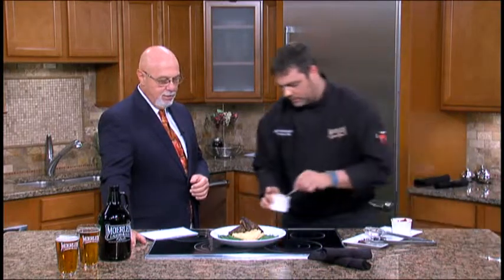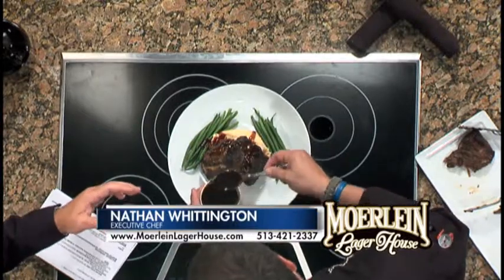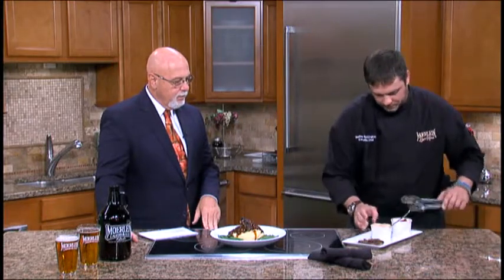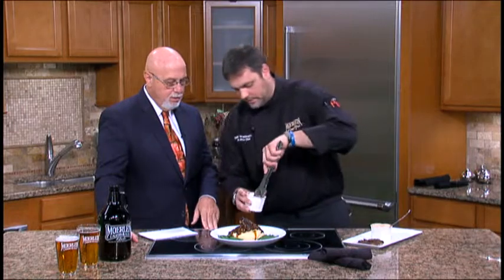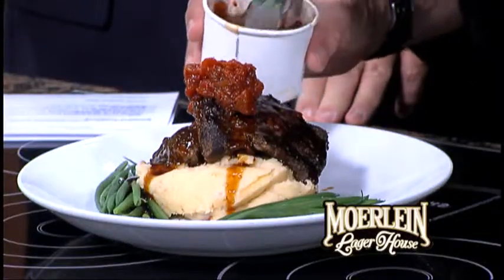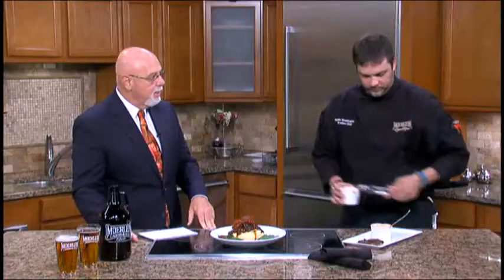We're going to throw those on there and add a little bit of our demi. And if mashed potatoes aren't good enough, you put cheese in them — smoked cheddar cheese. And then we're going to finish it off with some of our tomato jam right on top. That's a house specialty — it's a nice, sweet, savory, a little bit of vinegar, the sugars, and well-seasoned. That looks fabulous.